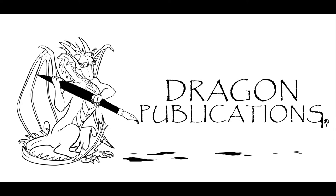Hey fellow collectors, time for a CGC unboxing. Hey, this is James from Dragon Publications. I got a box today from CGC and I'm actually not quite sure what's inside.